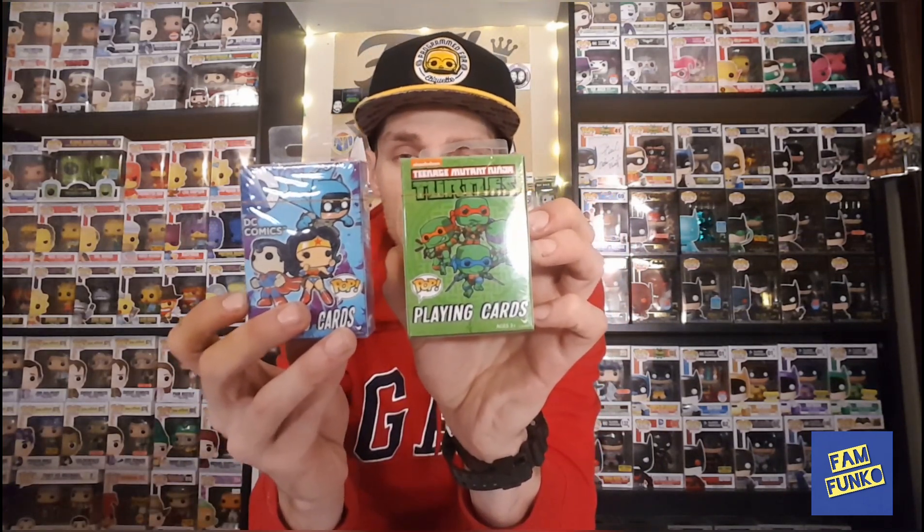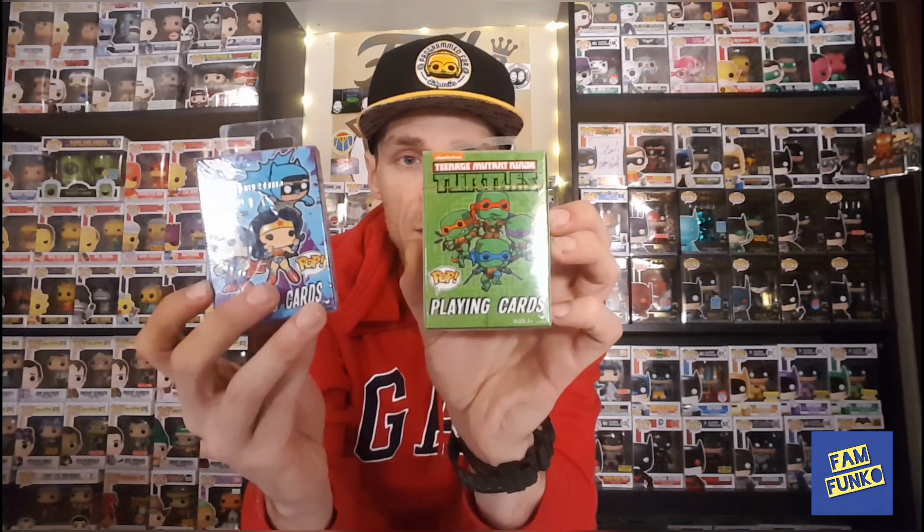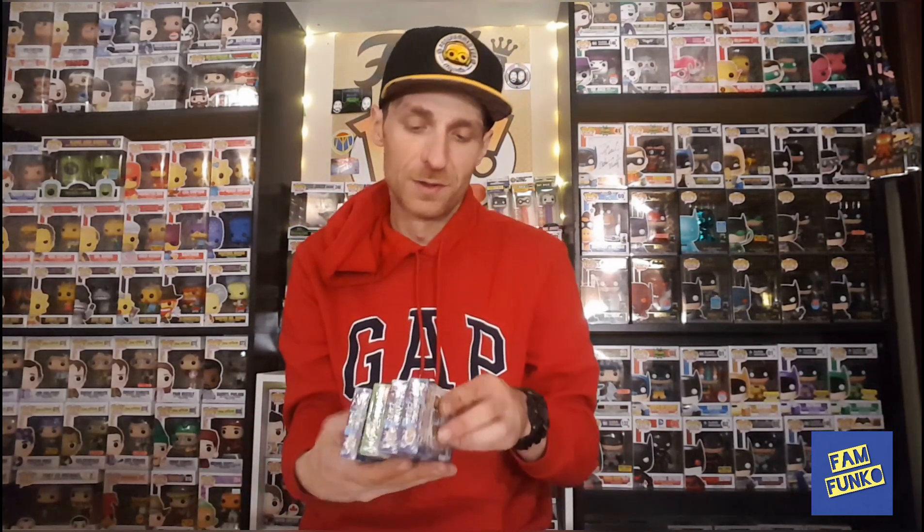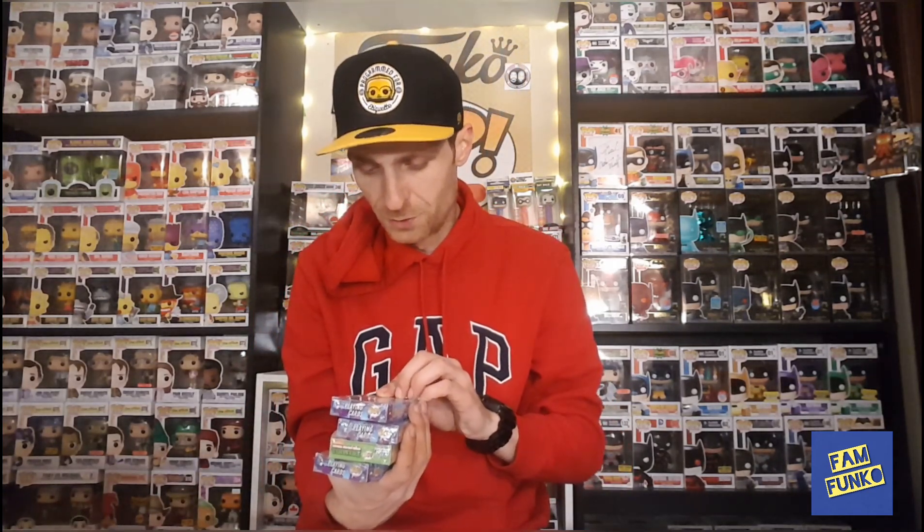I always check out the toy aisle at our local dollar store. I picked up the last few remaining packs of the Pop playing cards — Ninja Turtles and DC Comics. There were three packs of DC left and one Ninja Turtles. Picked up all four. Pretty cool — there are different Joker variants. We like to use those in our giveaways and any packages we're sending out.